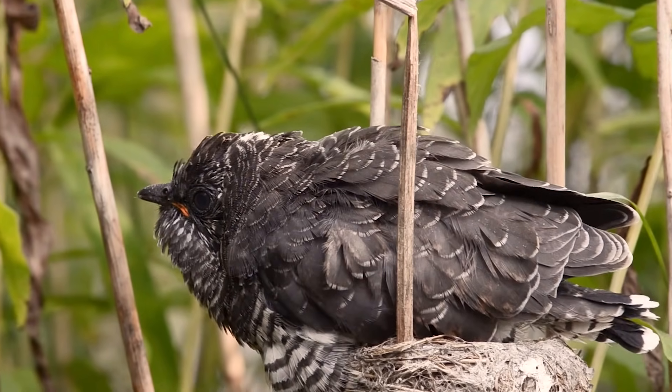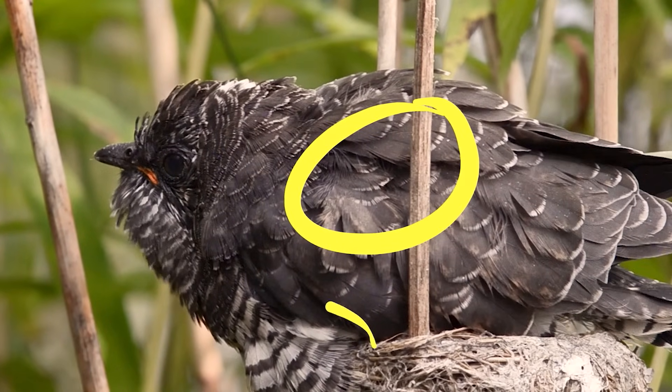Now just to double check that chick: dark back, striped belly. This is an entirely different bird.